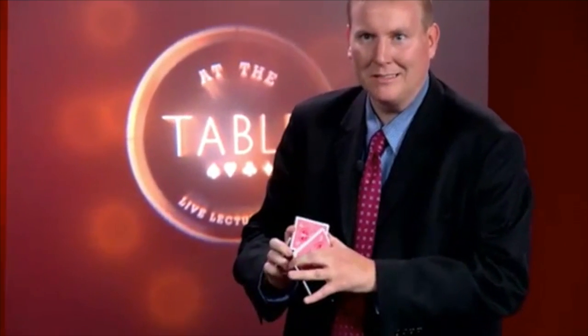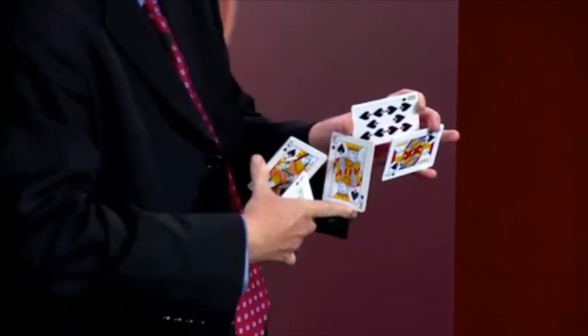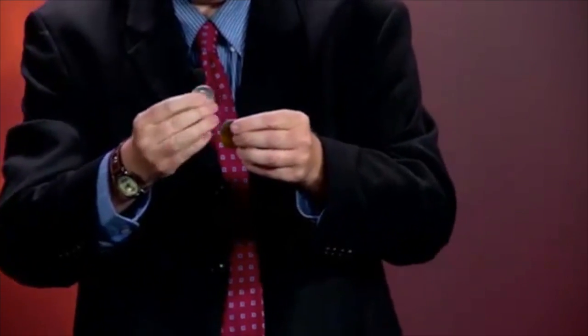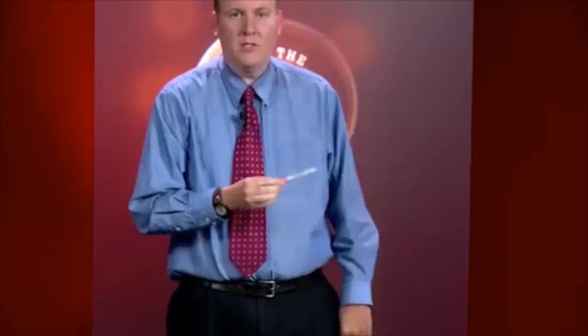So we went over my opener for a card routine, for stand-up and for close-up. The close-up one is a restaurant routine that I kind of cut my teeth in — how to approach a table, some valuable information on restaurants, some coin stuff. I taught a portion of my FISM award-winning act with Sharpies and coins, and had a great time. Check it out, guys.